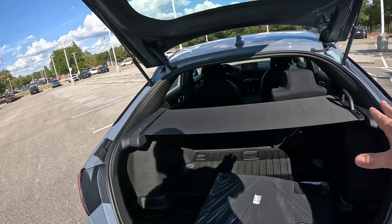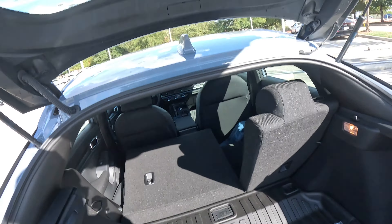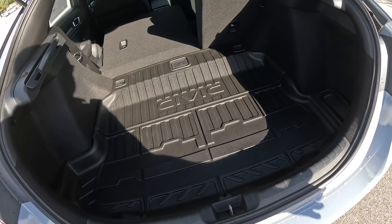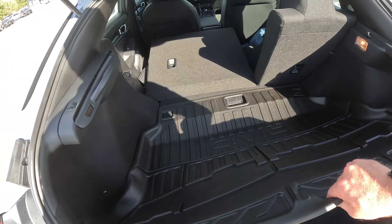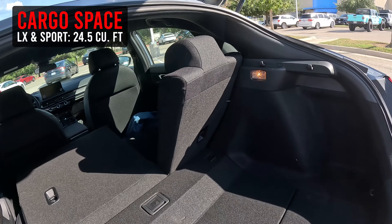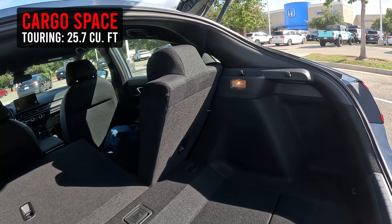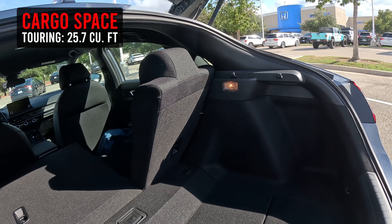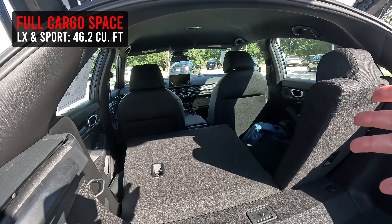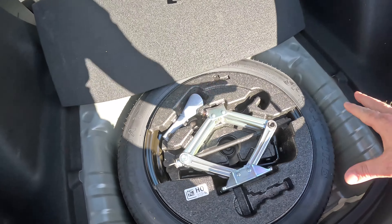Since you're looking at a hatchback, cargo space is probably important to you. With the seats up, you're looking at 24.5 cubic feet of cargo space. The Sport Touring gets around 25.7 cubic feet — not entirely sure how they're doing that, but there is a difference depending on trim level. With the seats folded down, you have 46.2 cubic feet of space. They've also set up a privacy cover, and carpeted floor mats come standard — not all makes and manufacturers offer that.